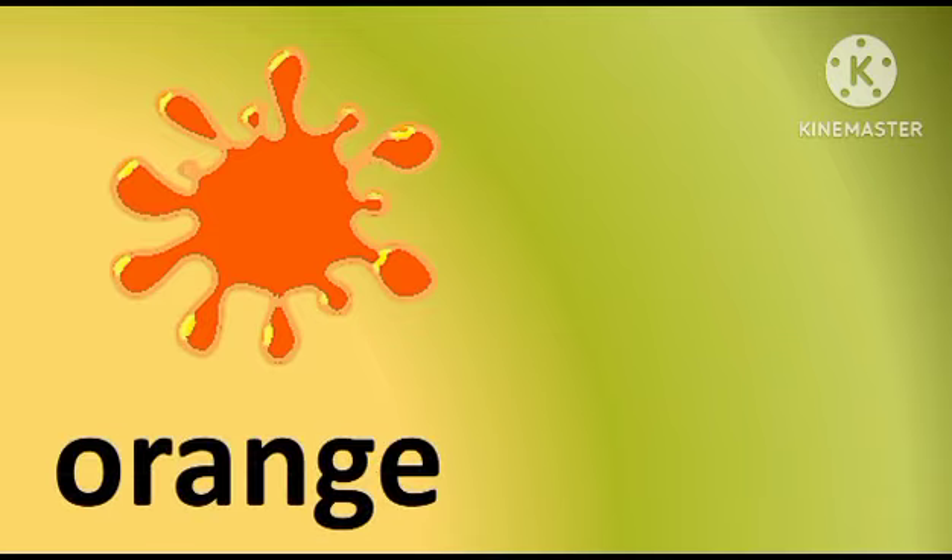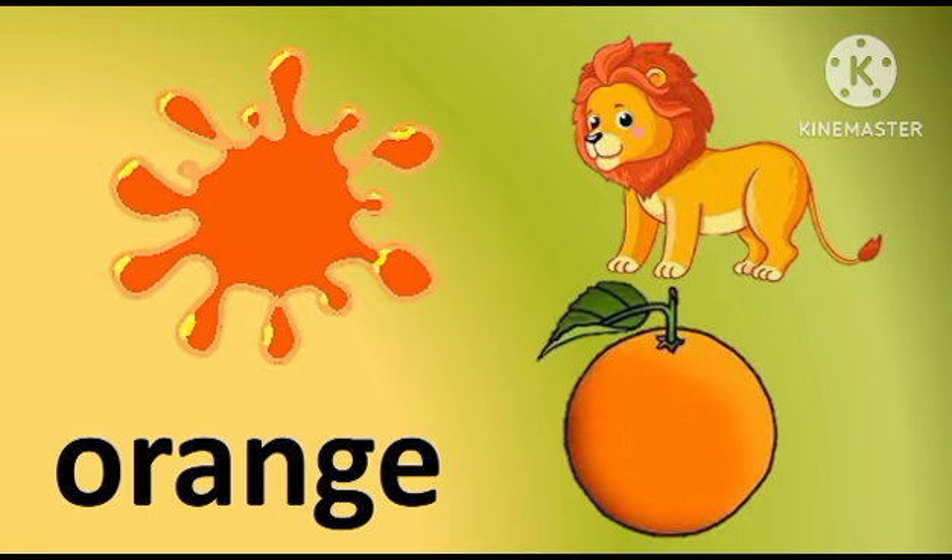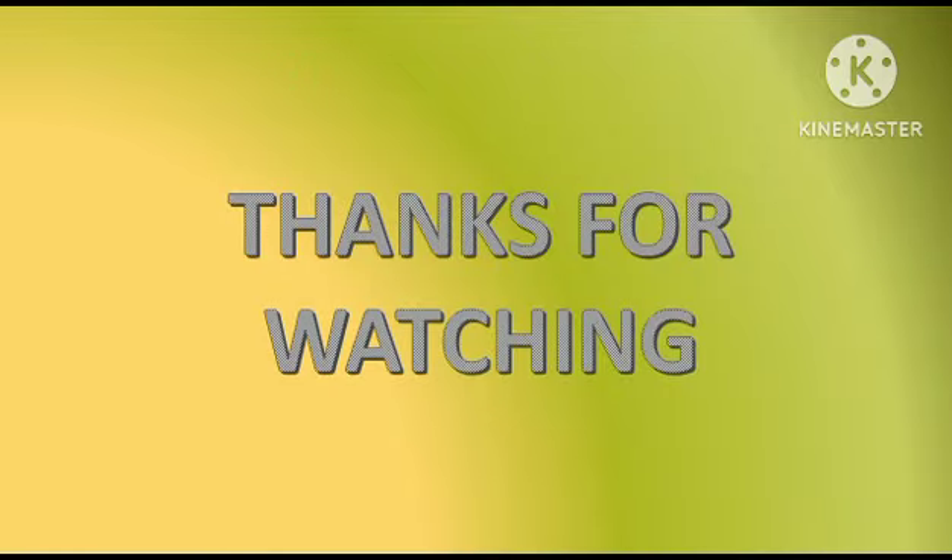Orange. Orange line. Orange orange. Yellow orange yellow — watching!